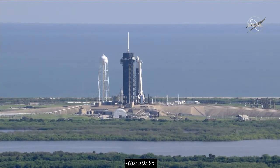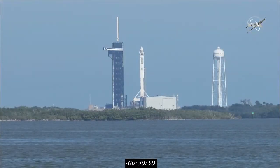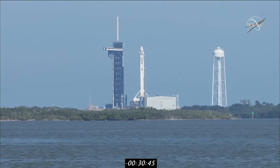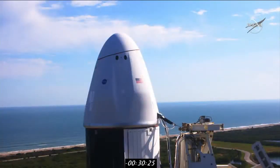Now the upgraded Dragon 2 will carry the torch with even more capacity for science payloads. It will lift off on a SpaceX Falcon 9 rocket from historic Launch Complex 39A. We have teams across the country following today's operations, from SpaceX headquarters in Hawthorne, California, to mission control in Houston, and right here in Florida. We'll also have experts talk about the science on this mission. Fueling is underway on the Falcon 9 rocket, and there's a live view as we speak.